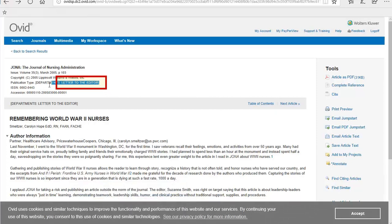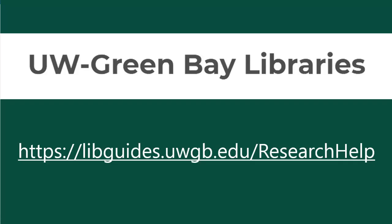You still need to evaluate the source when you use these filters, remembering to keep in mind the characteristics of scholarly sources. Thank you for watching our video. If you have any questions about peer-reviewed sources, please contact a librarian by visiting our Research Help page.